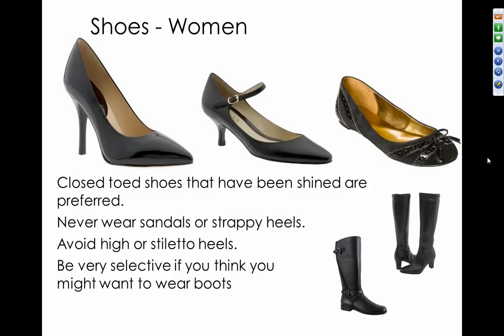For women's shoes, wear a closed-toed shoe that has been shined. Never wear sandals or strappy heels. Avoid high or stiletto heels — you're looking at a heel up to about 2½ to 3 inches. Be very selective about boots; they need to be conservative. Leather boots are a classic style that transcend seasons, so they can work — but stiletto high-heeled boots with a very thin heel are not a good look and not very business professional.